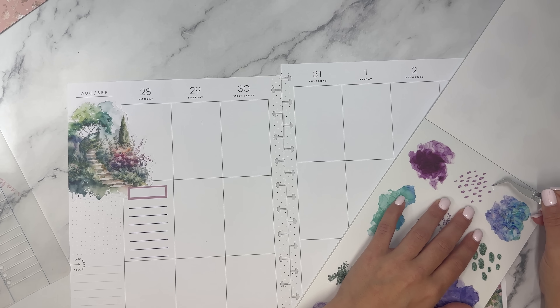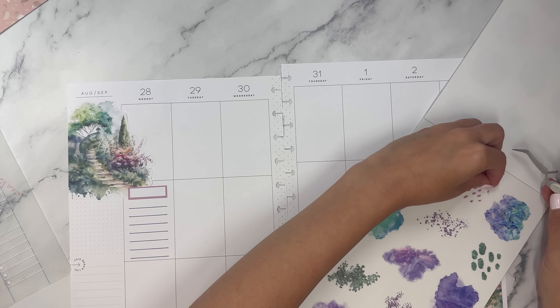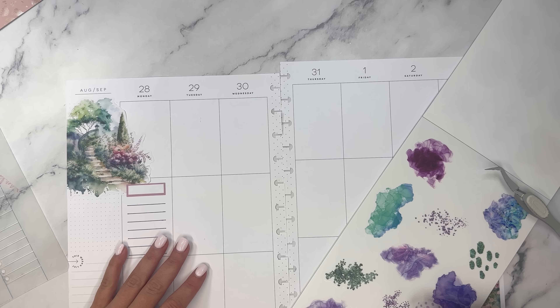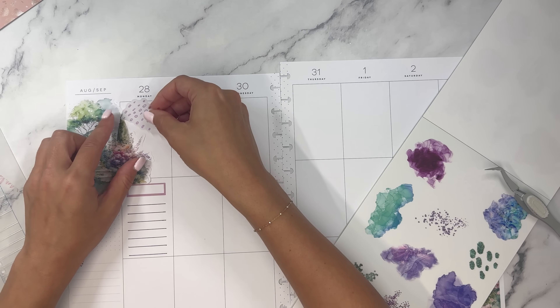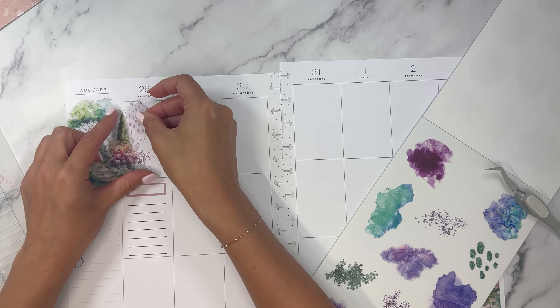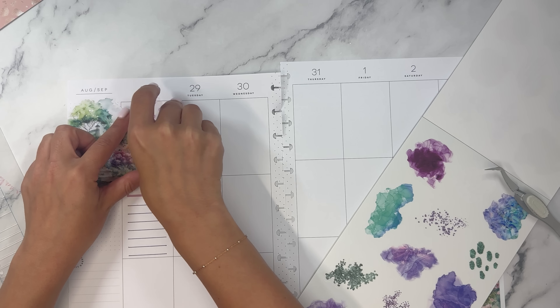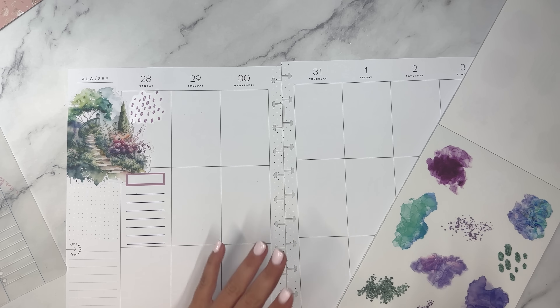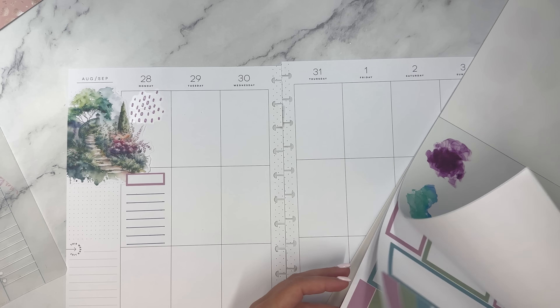I saw this sticker originally and thought it would be perfect for the bottom corner here in my planner. I don't think I need to cover up the line, but I am going to use the paper sticker because I feel like that's just easier right over here. How pretty is that right there in my planner? I think it's so nice.